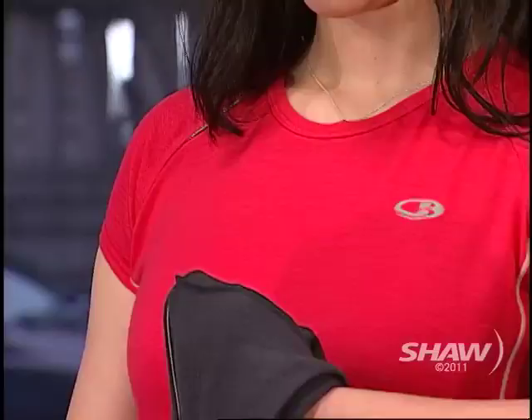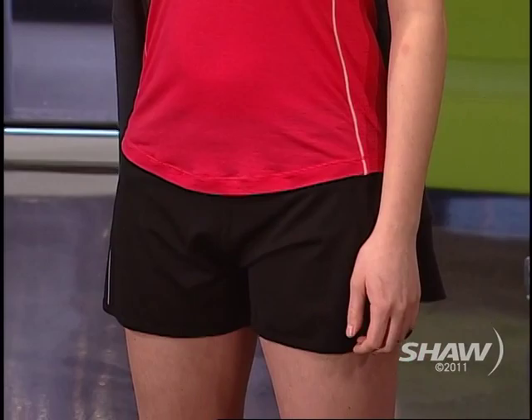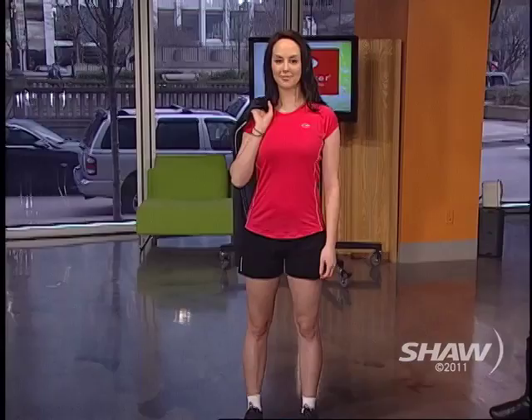Merino is naturally antimicrobial, so basically the bacteria just doesn't latch onto the fiber — that's an awesome first step. And then it's just so comfortable to wear. Instead of hitting that cold freeze you get with synthetics when you're wet, this just feels like a second skin and regulates to your body temperature.